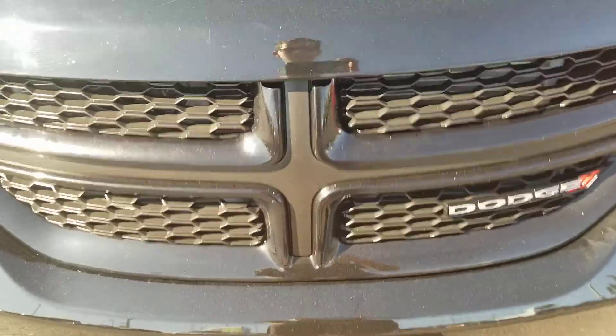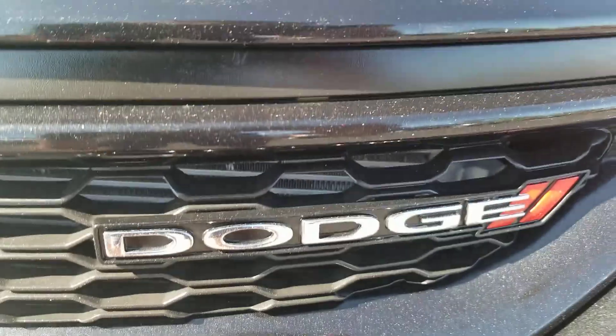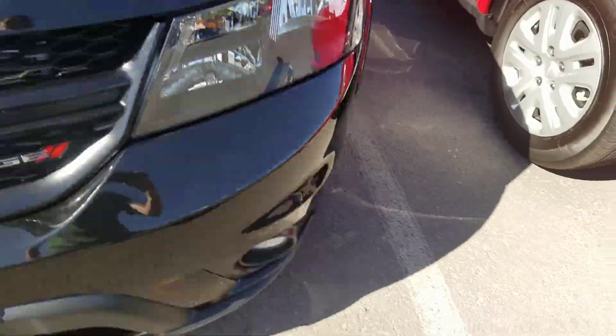Starting off with the hood. It's got this nice black hood there. It's got the black crosshair grille. It's got the Dodge logo right there. Headlights in the front bumpers with fog lights.